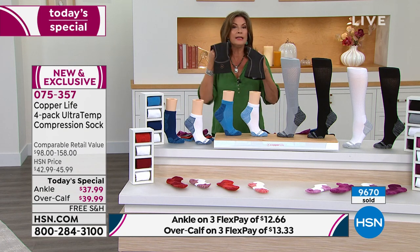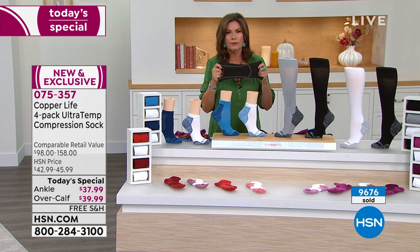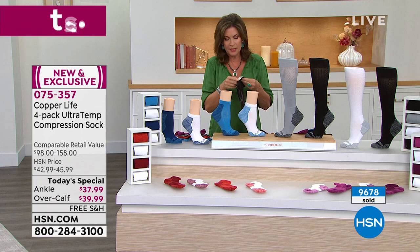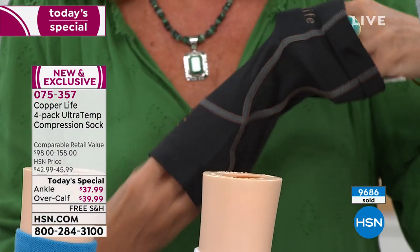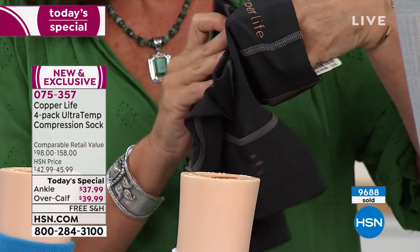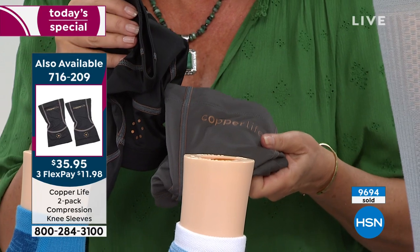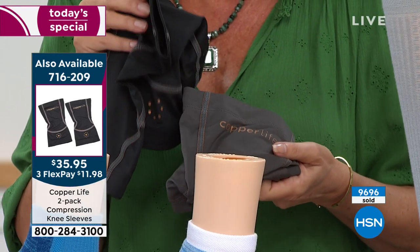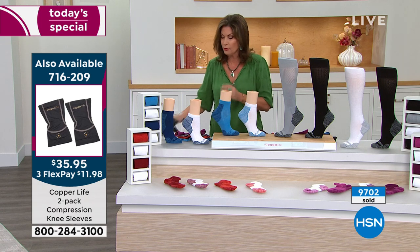We also have your knee sleeves. If you want the knee sleeves, these are amazing — one of our top sellers. You just slip these on and they make such a huge difference. You will get a two-pack, with your choice of either black or gray. $35.95 for these, so they are on sale. Pick those up along with the socks.